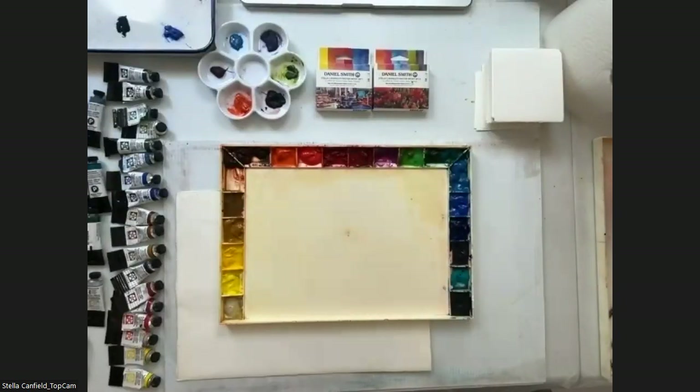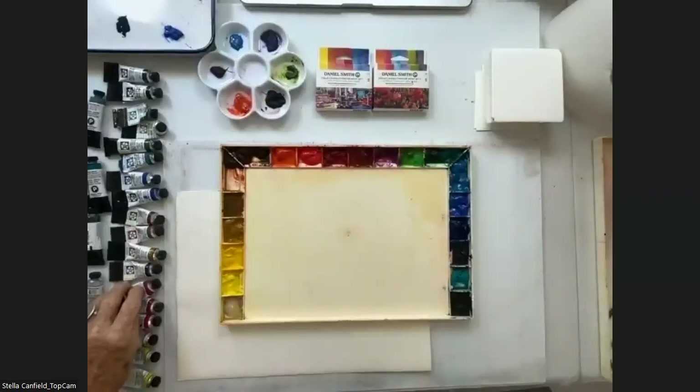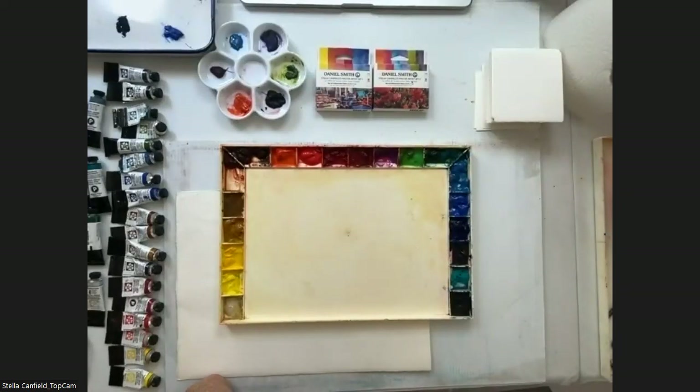Then Carmine, which is deeper. I replaced Alizarin Crimson with Carmine because Alizarin Crimson is fugitive. I love that color and I miss it tremendously — it was the best mixer, and I know why all the masters love Alizarin Crimson. I miss it very much, but for me lightfastness is important.